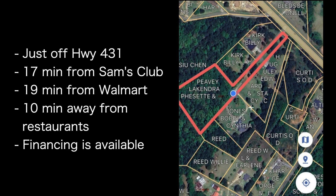Just off US Highway 431 north of Opelika High School, this property is 17 minutes away from Sam's Club, 19 minutes away from Walmart, and 10 minutes away from restaurants. Financing is available to deserving buyers.